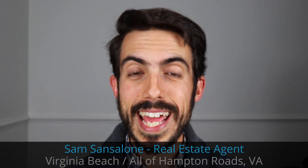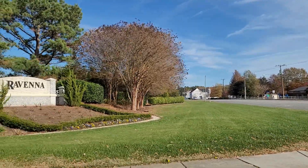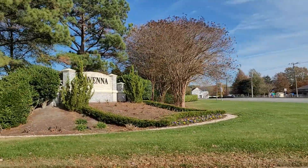My name is Sam Santalone and I'm a real estate agent in the Hampton Roads area that goes from South Virginia Beach all the way up through Williamsburg. I do videos every week about living and moving to the entire area. Today we're talking about Ravenna, which you've probably never even heard of.